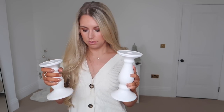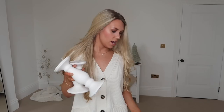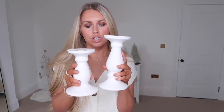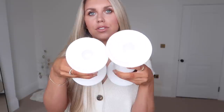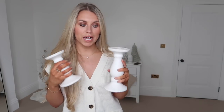Oh no, I've just chipped one! You can see the little chip there — that's annoying. The smaller candlestick is £3.50 and the larger one is only £4, so I thought it'd be nice to get both to stack side by side. You can pop a larger pillar candle on, or it has a hole for a church-style candle. They do them in black as well.